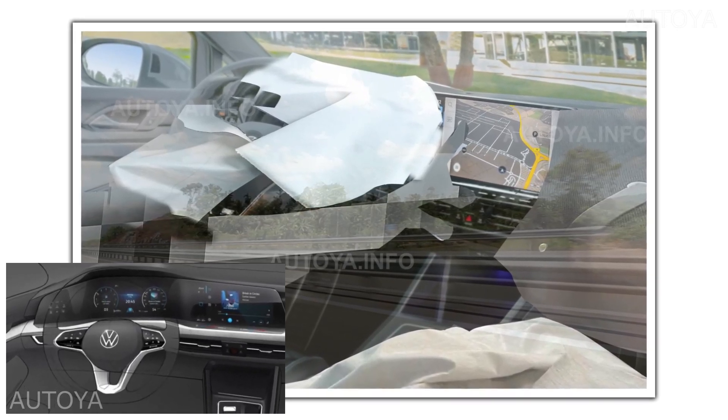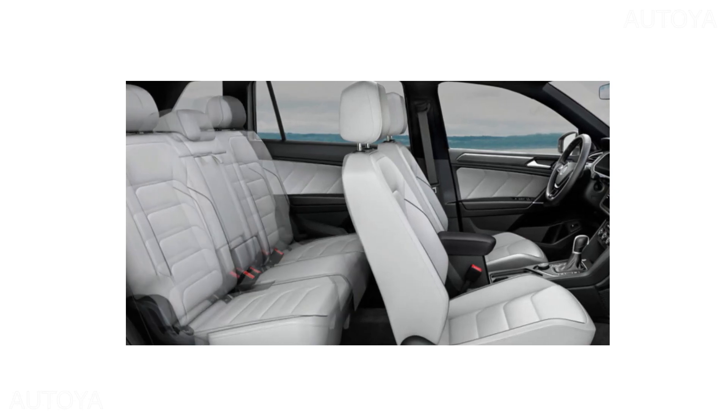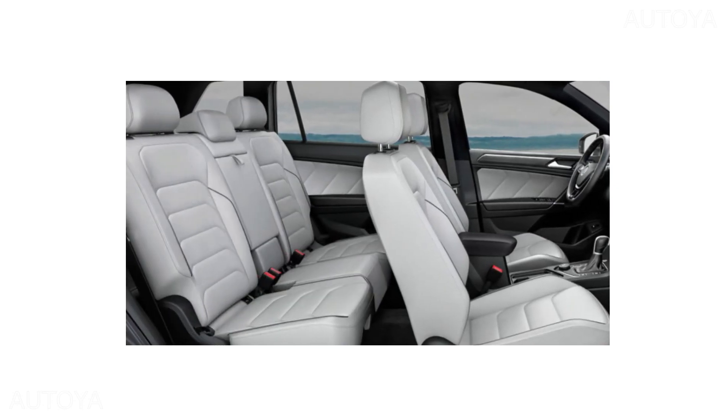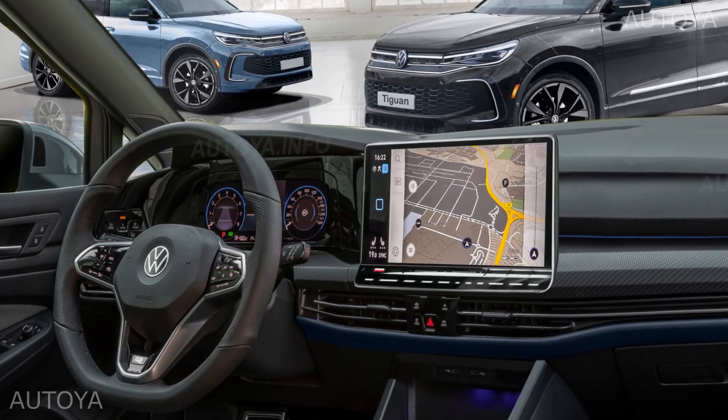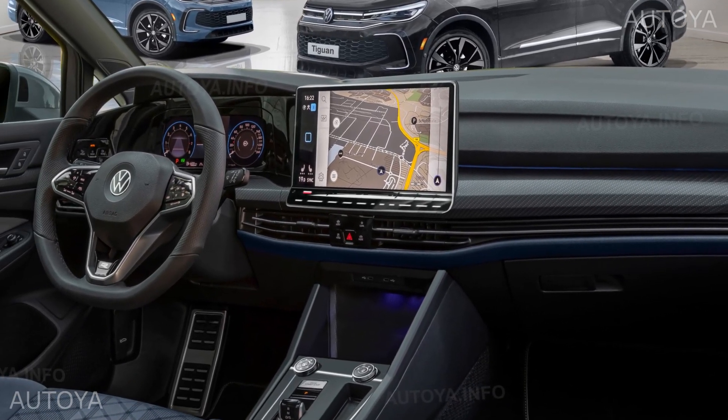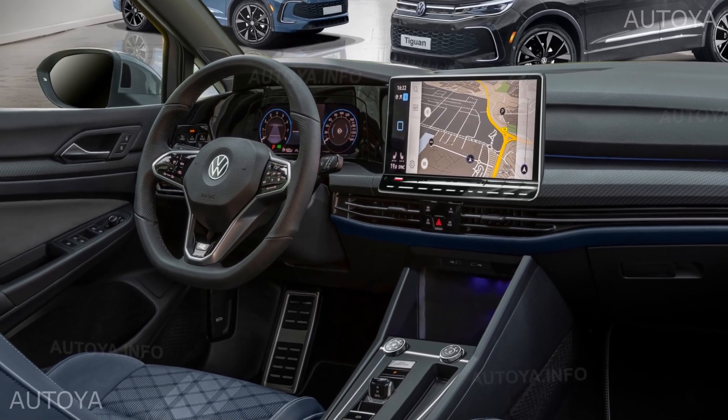We can see that the SUV follows the design of the hatchback, just some elements are placed in another way. Because of the longer wheelbase, there should be more space for the second row passengers and front panel design. Could be like this — we already rendered it based on the Golf 8 cabin, just with some changes.